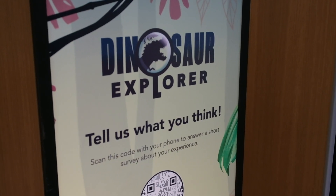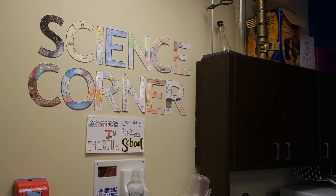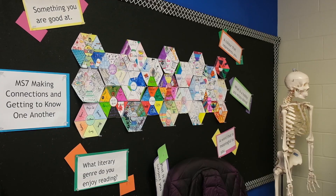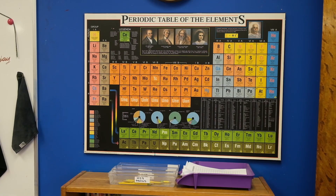For many educators, bringing interactive STEM learning into the classroom isn't always easy. Resources is one of the biggest challenges — it's just having access to what you need. But really, I think it's just a matter of providing the resources and opportunities to make it as easy as possible for educators to roll it out.